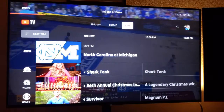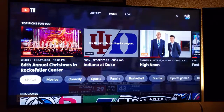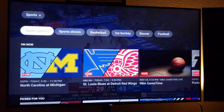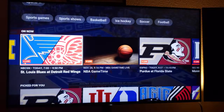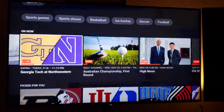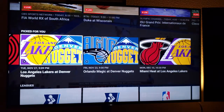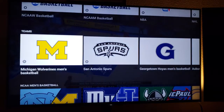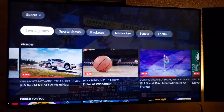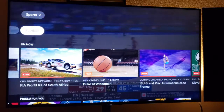I'm going to hit back and go over to Home. You get content based on categories — if you want to see something based on sports, there's last night's Lakers game right there. They got demolished.